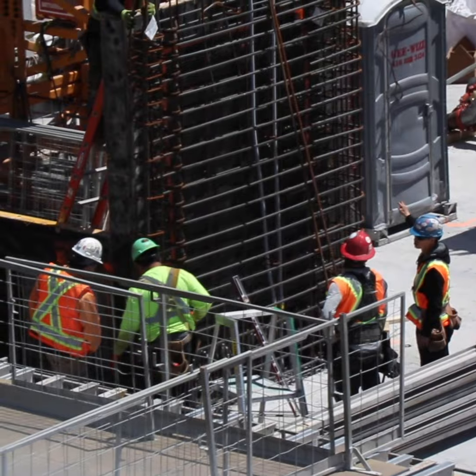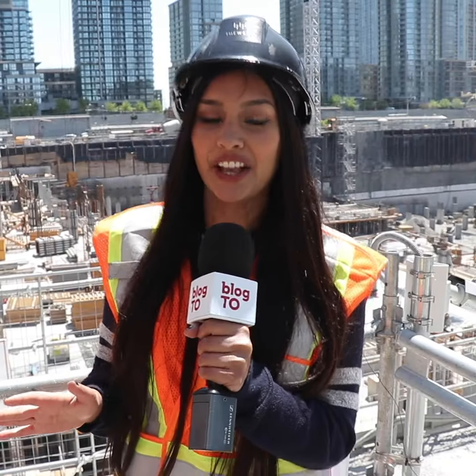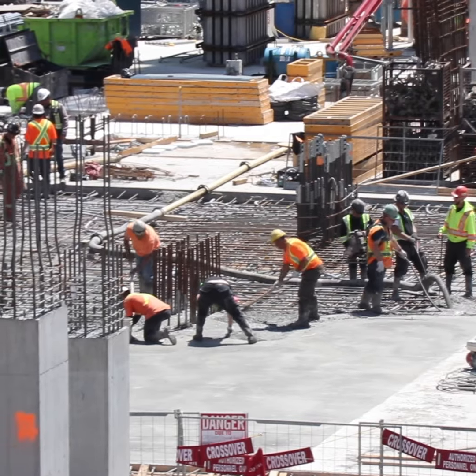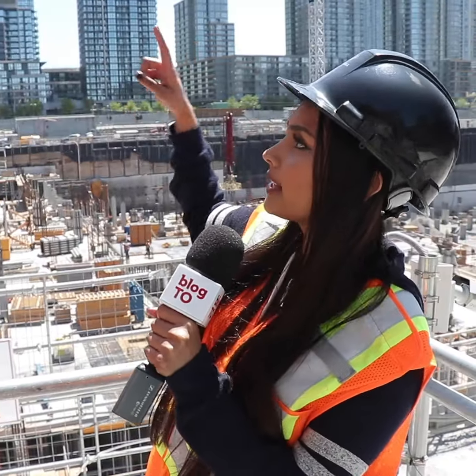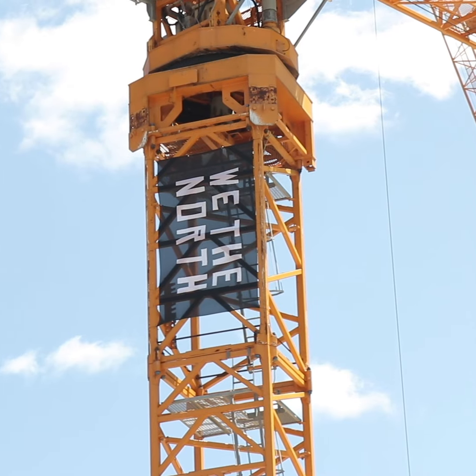A cool part about this project is that all seven buildings are being constructed at the same time, which really makes it a sight to see. There are 500 construction workers down there and eight massive cranes literally swinging around our heads — and by the way, they're also sporting the We the North flag on all of them.